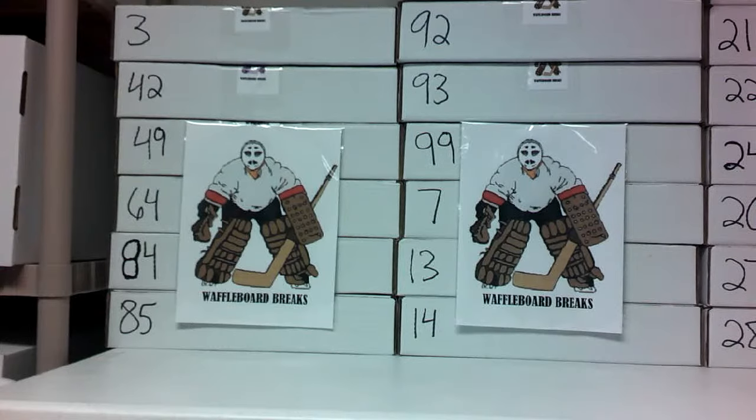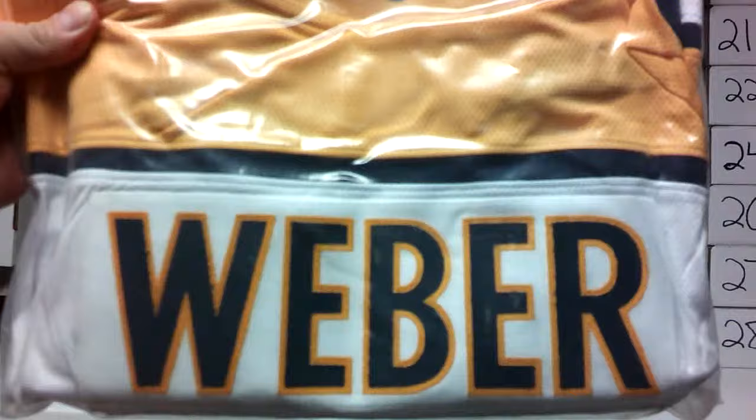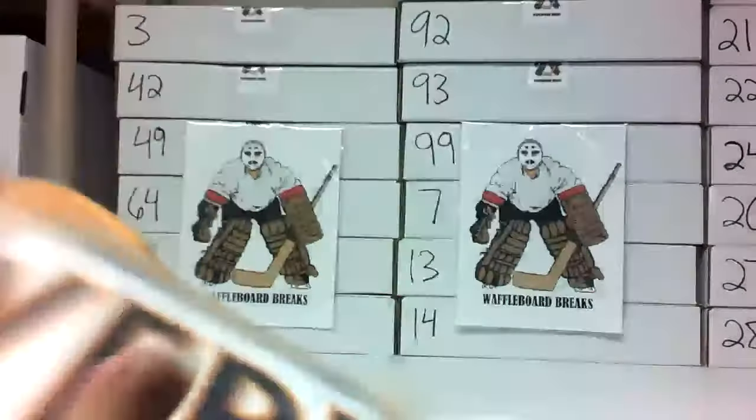Without further ado, let's look at the jerseys. First up is one we've had in the past but now a Hall of Fame inductee — Shea Weber, when he was with the Nashville Predators. It has the C on the front. This is an AJCOA sticker, Shea Weber on a Fanatics jersey. Very nice.